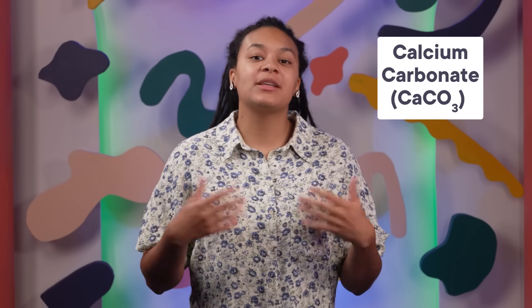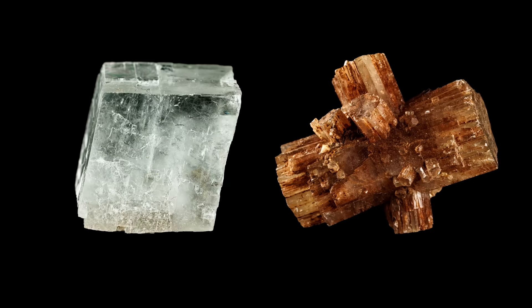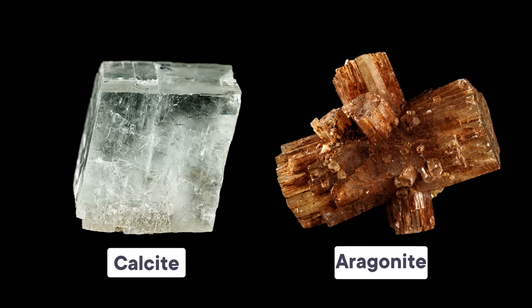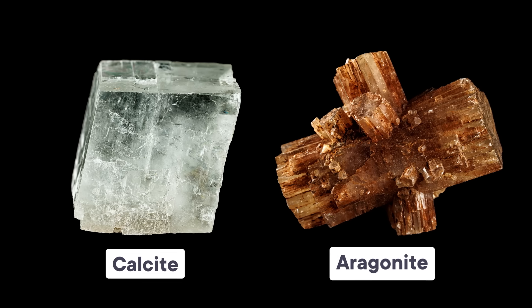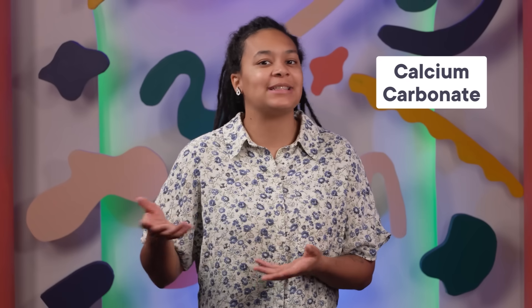Beach rocks are bound together by calcium carbonate, which is a pretty common mineral. It exists naturally in two main forms called calcite and aragonite, which are chemically identical but differ slightly in their mineral structure. Both calcite and aragonite form naturally out of seawater, because seawater contains both positively charged calcium ions and negatively charged carbonate ions. When these ions collide and bond with each other, they form solid calcium carbonate, which precipitates out of solution.